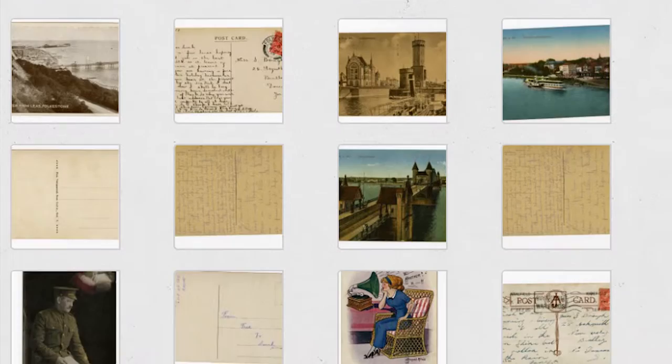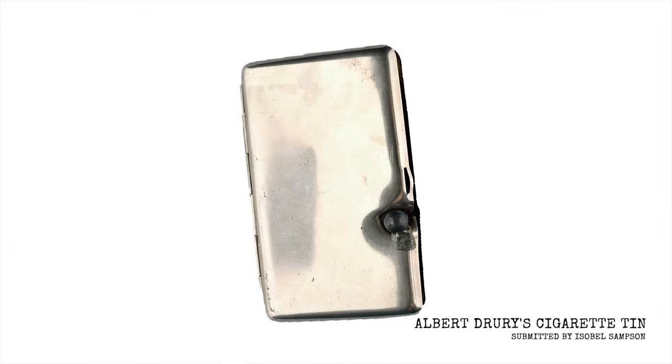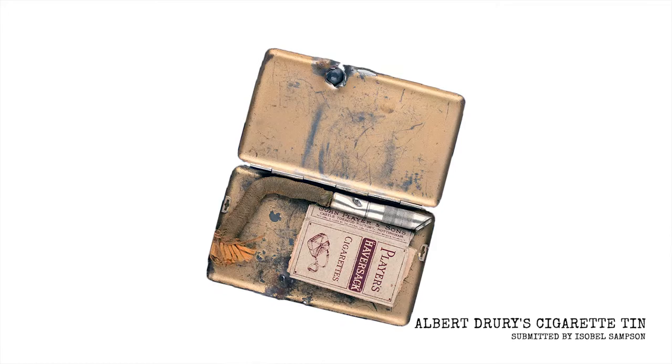We've had some really cool stuff shared so far. We've had a cigarette case which had a piece of shrapnel in it. The chap whose cigarette tin it was, was hit in the chest with some shrapnel and the tin actually saved his life. The lady who brought that in still had the tin with the shrapnel in it, with the cigarettes in it, with everything still intact. It was a really interesting piece.